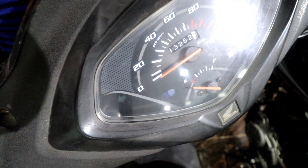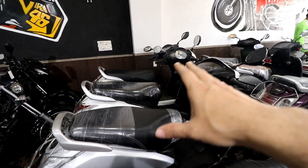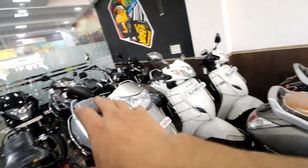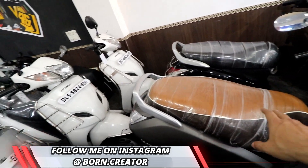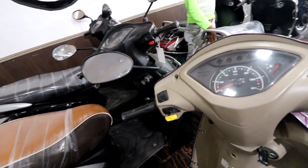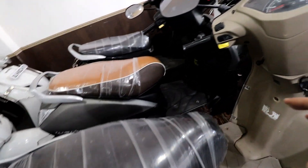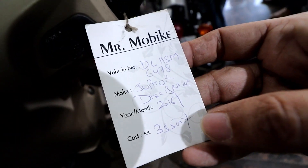So if we talk about scooties here, we have almost 10-15,000 kilometers on them. If you look here, the whole seat will be packed so that the seat will not be broken and no scratches. And if you look here, it will be covered so that the scratches will not occur and no problems. This Jupiter is very clean, and its price is Rs. 35,500.